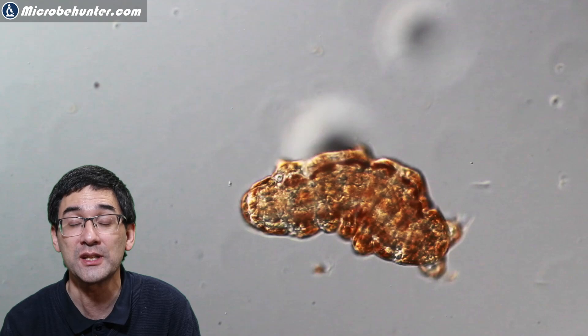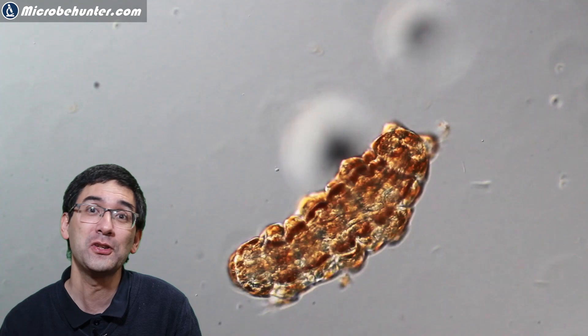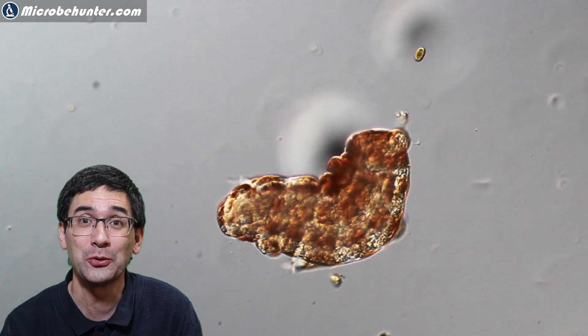Scientists found this out quite early and they have done some interesting experiments with tardigrades. For example, they sent them up into space around Earth, and after some time they were able to see that the cosmic radiation they were exposed to did not harm them at all — they were able to continue to live.